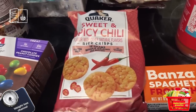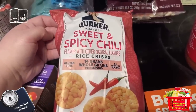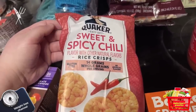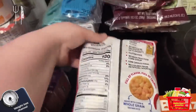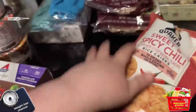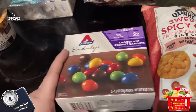If you ever just need a chip but don't want actual chips, these are the sweet and spicy chili rice crisps — they're so good. If you want to look at the nutrition facts, they are not bad at all. I also like to have these chocolate peanut candies here and there.